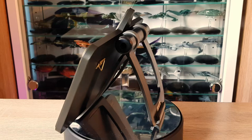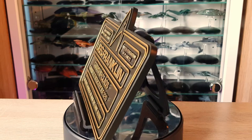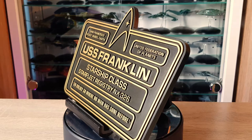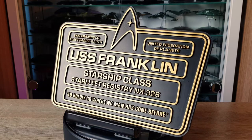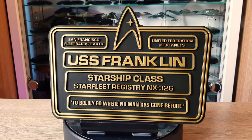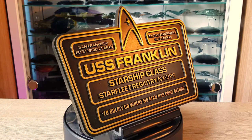So I have it on the stand here. The Franklin plaque is equally substantial as the other plaques, but with a bold — and pun intended — design. You have the stark gold and black finish, and a lot less text. There's no crew information like we'd seen on the traditional ship plaques, but it's very, very bold.